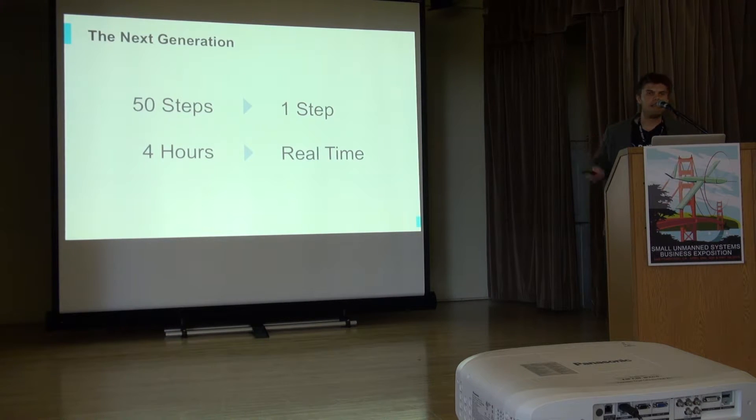A great example is the Roomba. I have one at home and it's incredible - you put it down, you press clean, and it cleans. We need to get to that same level of simplicity to make getting aerial data as easy as possible.